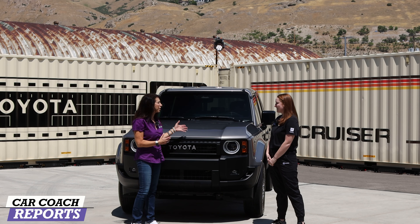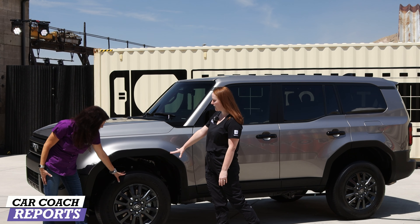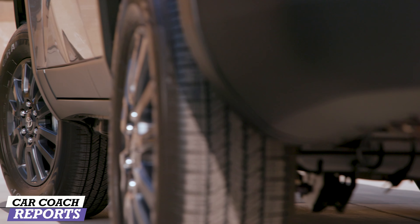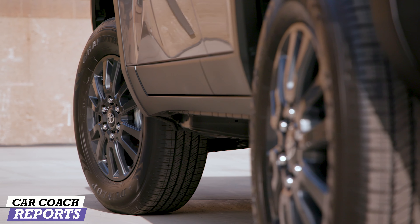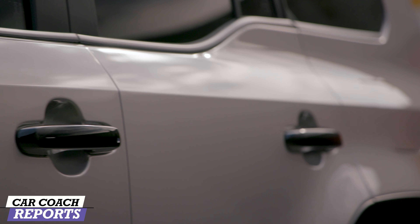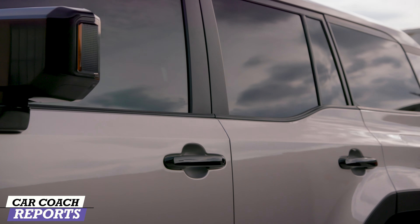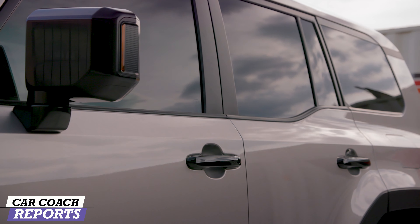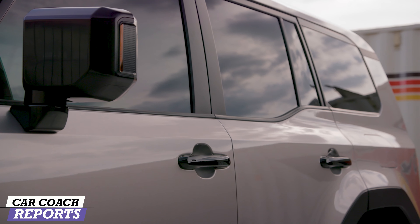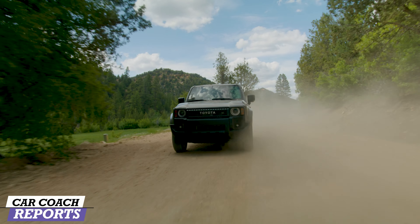Let's take a closer look at the side of this vehicle — there's a lot of neat details. We have our 18-inch wheels here with a nice dark gray wheel. The window line is actually a bit lower and very straight across, and that's purposefully designed. So if you're off-roading, you can lean over a little bit easier and see all that rough terrain that you're traversing.